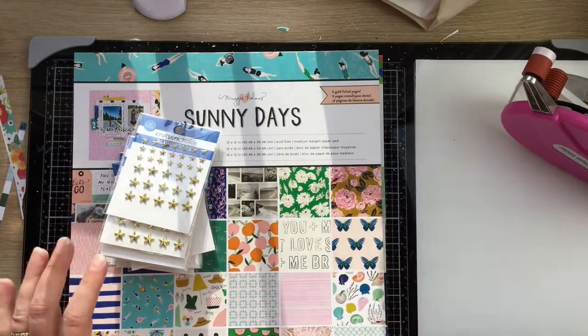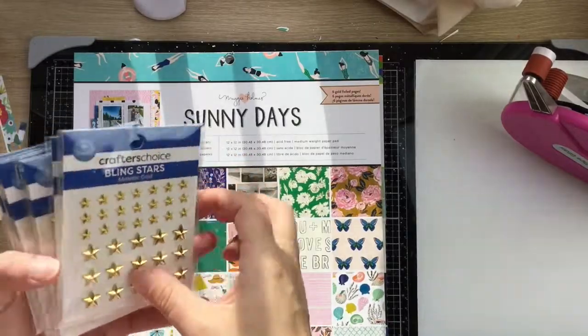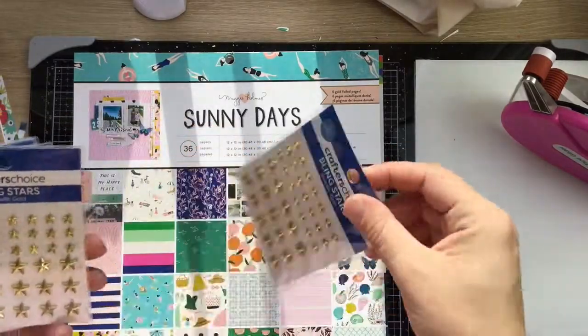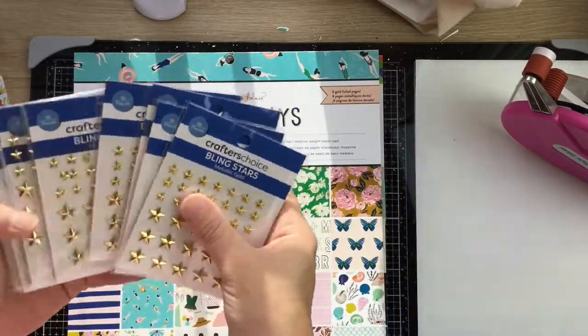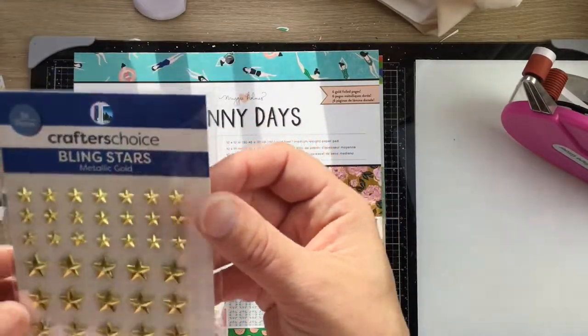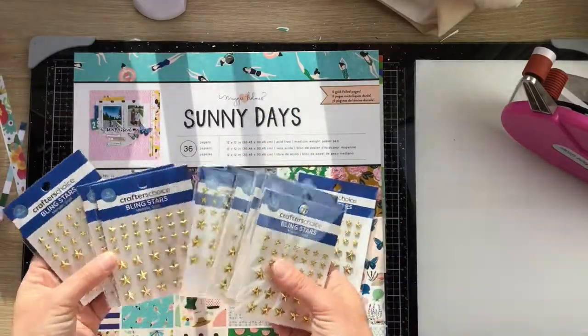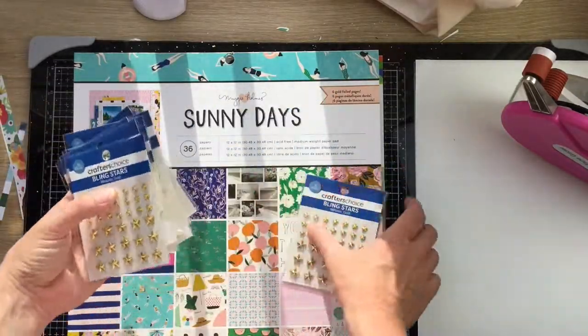I also got 10 packs of these Crafters Choice bling stars in metallic gold — I absolutely love them and every time I go into my local shop there's never any there. So I got 10 packs online, and if I can get them easily online, that's cool.